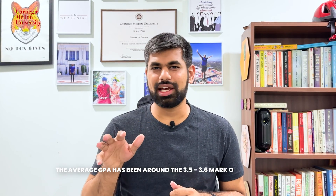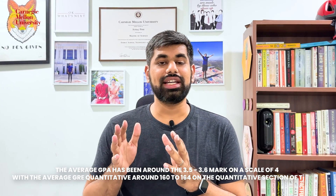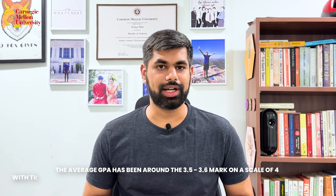This is what we're putting at number two in our list. Keep in mind that for the Carnegie Mellon MISM program, a quantitative background is highly preferred — whether that's engineering, math, statistics, or economics. The average GPA is around 3.5–3.6 on a 4.0 scale, and the average GRE quantitative score is around 162–164.